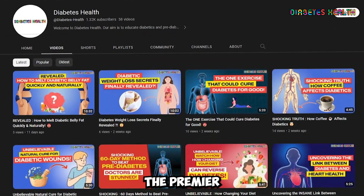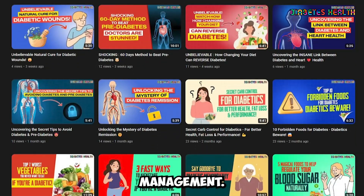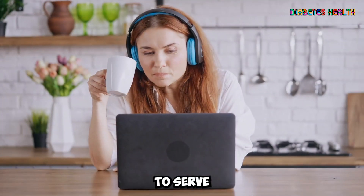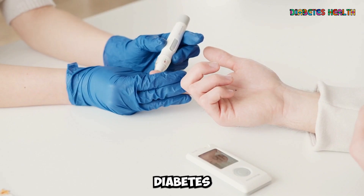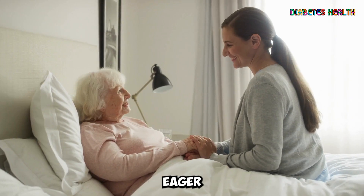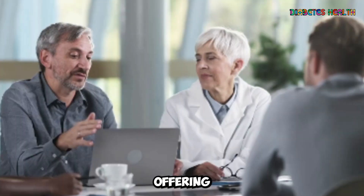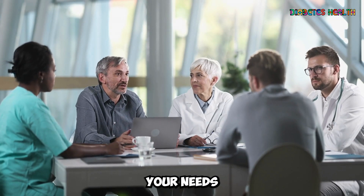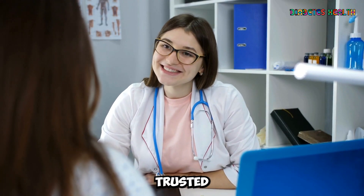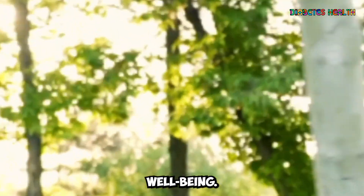Welcome to Diabetes Health, the premier YouTube channel for the latest insights and expert advice on diabetes management. Our channel is designed to serve individuals living with diabetes, caregivers supporting someone with the condition, or anyone eager to broaden their understanding of this prevalent health issue. Offering a diverse array of resources tailored to your needs, Diabetes Health is your trusted companion on your journey towards better health and well-being.